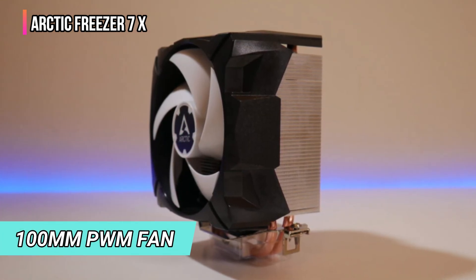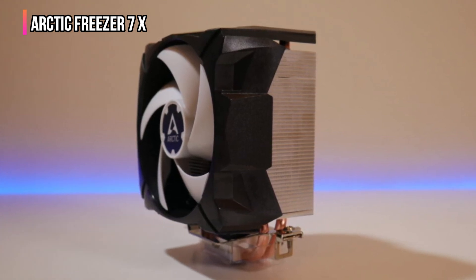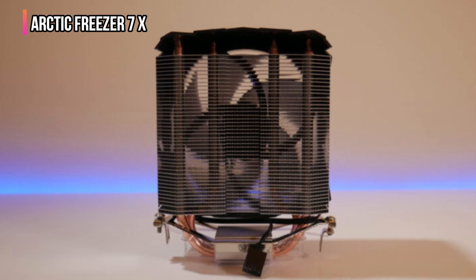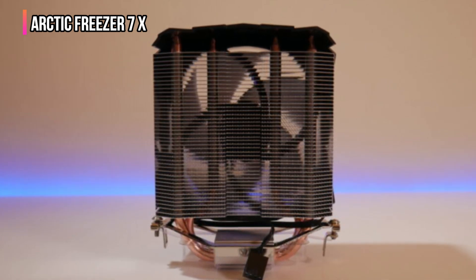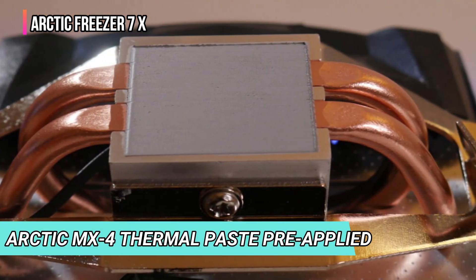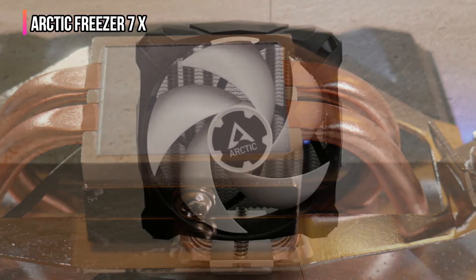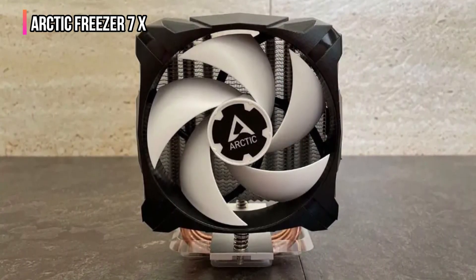Equipped with a 100mm PWM fan capable of wide-ranging RPM adjustments, this cooler manages to deliver performance based on your CPU's thermal needs while staying remarkably quiet. Its cooling capacity is further enhanced by 44 cooling fins and two double-sided 6mm copper heat pipes, which ensure effective heat dissipation. With Arctic MX-4 thermal paste pre-applied, you can count on a clean and easy installation as well as improved thermal conductivity.